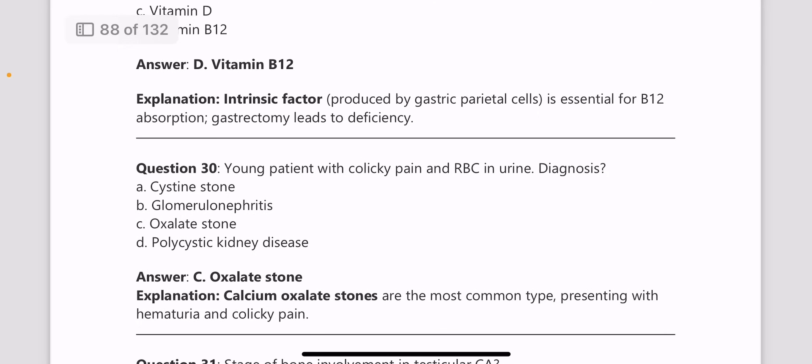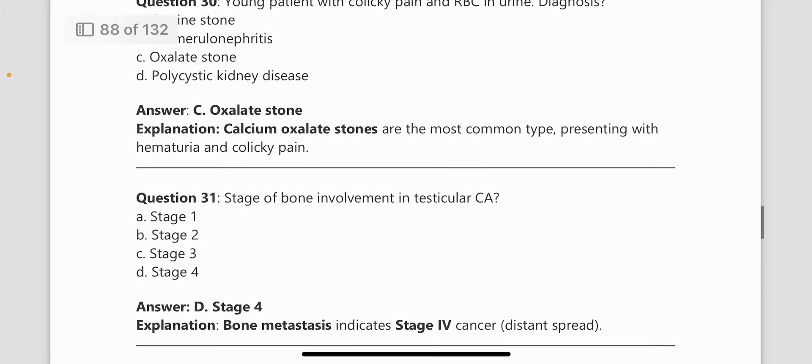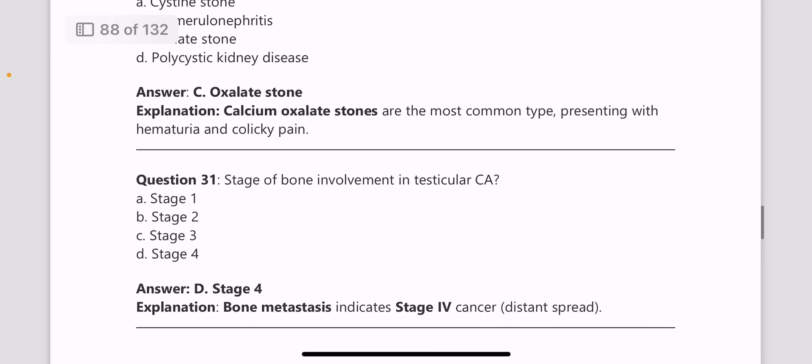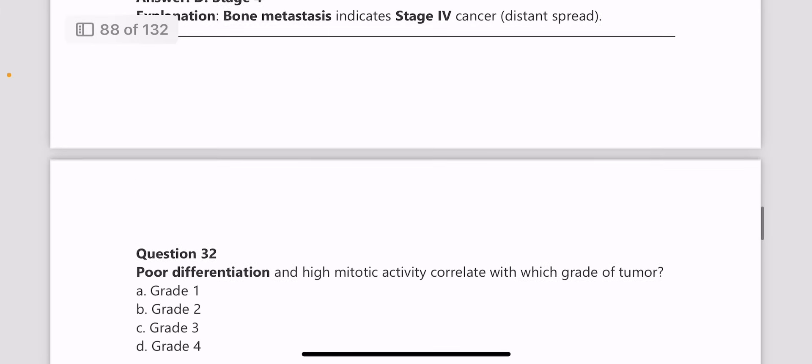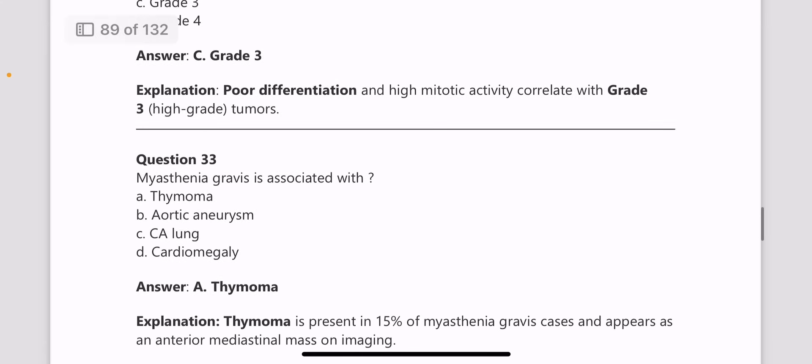Next, a young patient with colicky pain and RBCs in urine — what is the diagnosis? The answer is oxalate stone. Calcium oxalate stones are the most common type, presenting with hematuria and colicky pain. Bone metastasis in testicular carcinoma is seen at stage 4. Next, poor differentiation and high mitotic activity correlate with grade 3 tumor, which is a high-grade tumor.